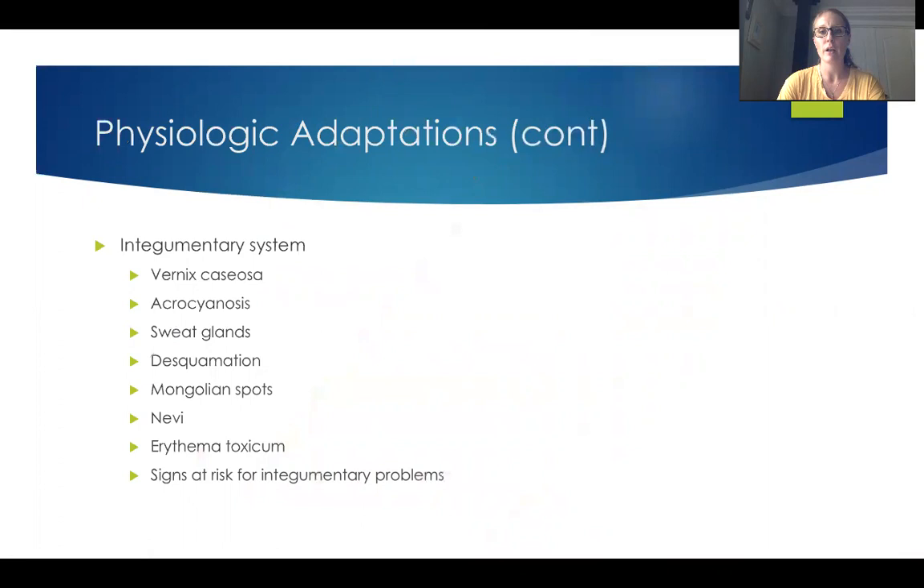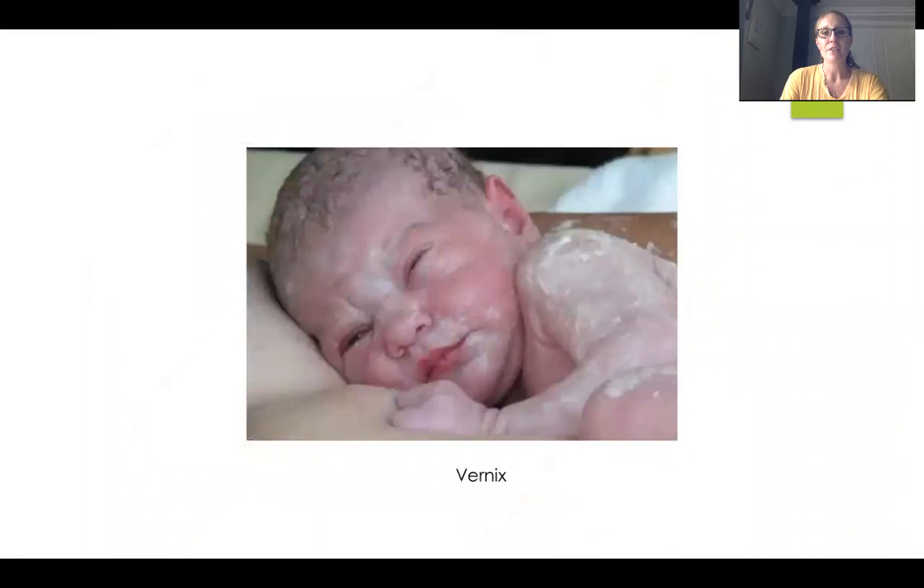When we're talking about the integumentary system, we have a lot of normals that occur that look abnormal. Vernix is that white, cheesy stuff that babies are born with — preterm and late preterm babies will have a lot of vernix on them because it starts to disintegrate the further into gestation the baby gets. This is a great protectant for the baby's skin, and a lot of hospitals have established policies where we don't wash it off at all anymore. It also has antimicrobial properties, so it's very good for the baby to have that vernix rubbed in instead of washed off.